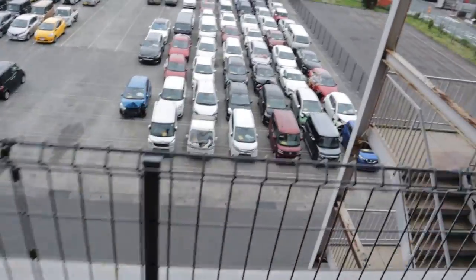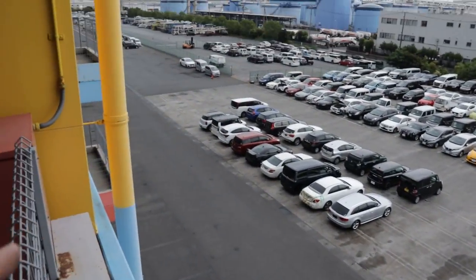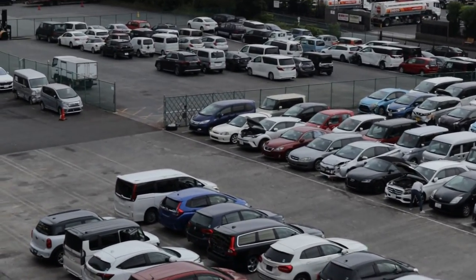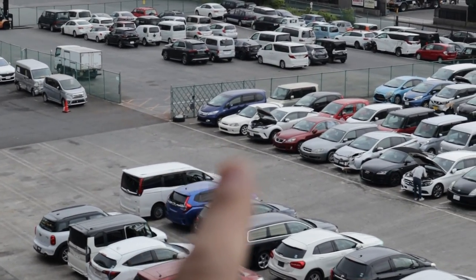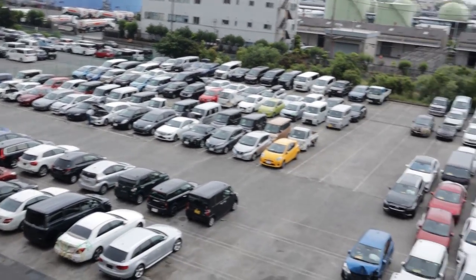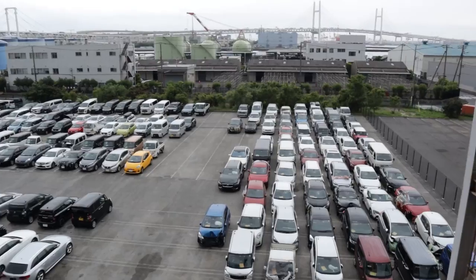Down here is the crash corner — this is where you generally find a bargain. That little white car down there is what I'm interested in today, but there's a lot of cool stuff down here. Let's see what we can find.